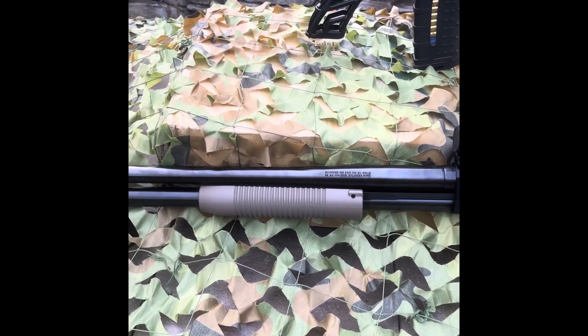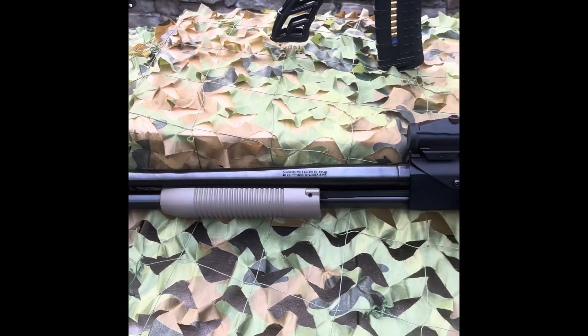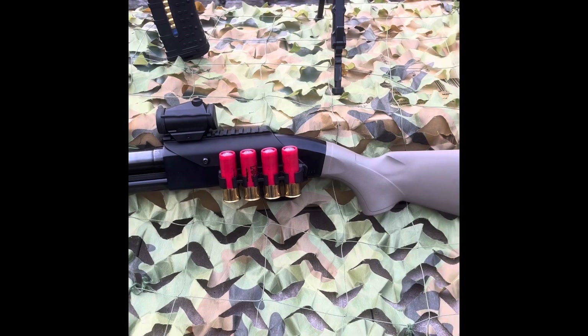Slugs are also readily available. Slugs can be used for big game hunting and self-defense, and they have a maximum effective range of about 100 yards.